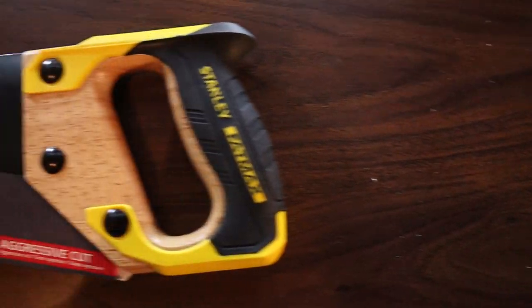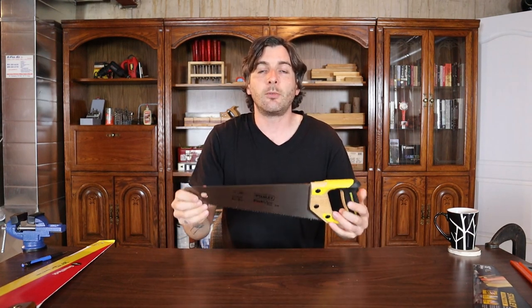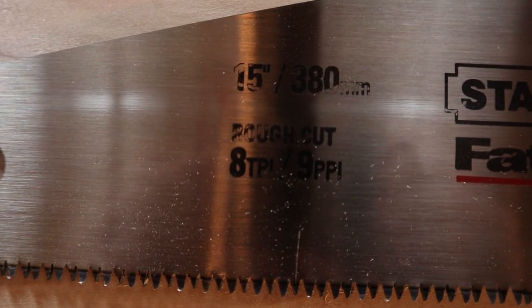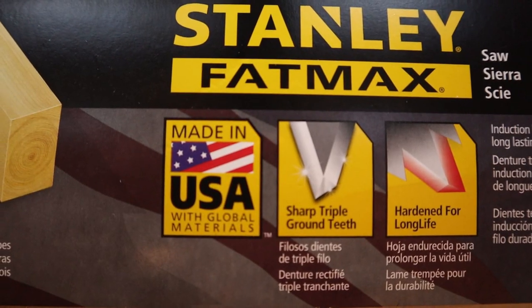If you're looking for a shorter saw, I reviewed the Stanley Fatmax 15 inch, or what is called a panel saw. This saw retails for $33.75 on Amazon. This is a little more of an aggressive cutting saw — it's an 8 tooth or 8 tip per inch saw. The Stanley is also a tri-cut tooth saw, which will cut on the forward and the backstroke. That's pretty much how a lot of saws are being made these days.